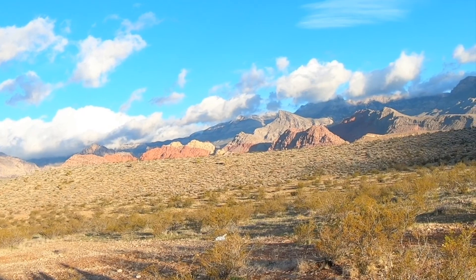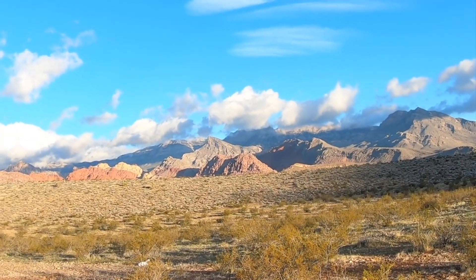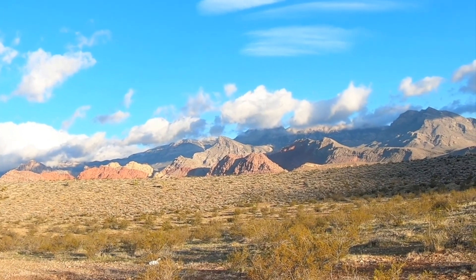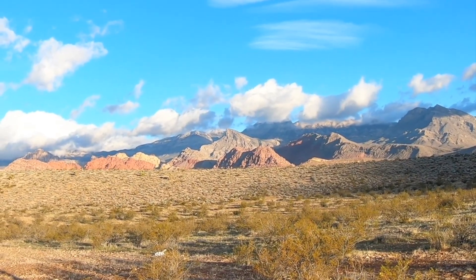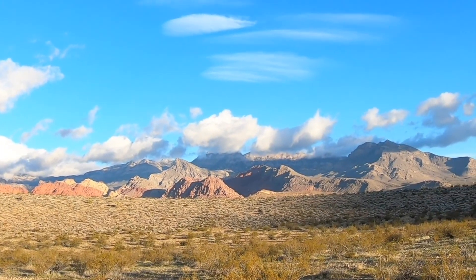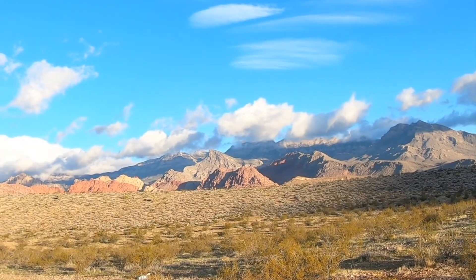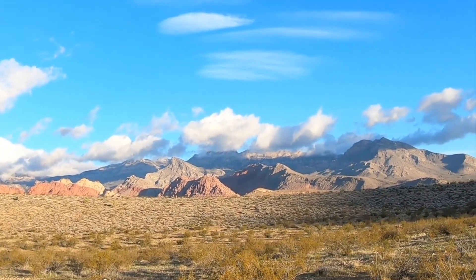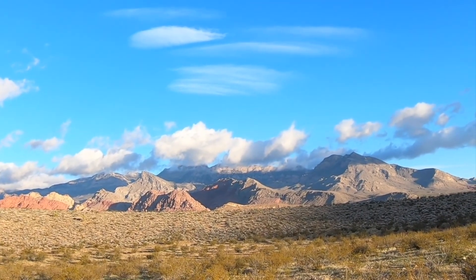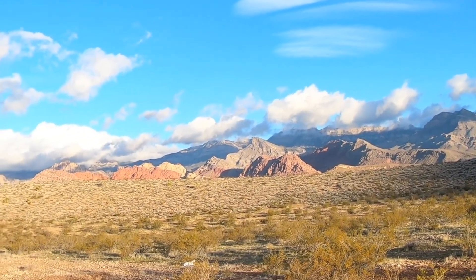If you notice, the rocks right above the Red Spring Thrust seem to be dipping to the right. And then if you look further back in the mountains way up in the back with the clouds on them, those look like they're flat-lying — they're actually dipping away from us. They're clearly not dipping the same way as the other ones. Those are above that second fault, the Keystone Thrust, which is thought to be the younger thrust that then overrode them.